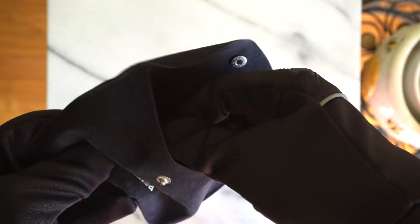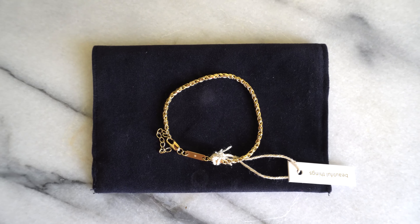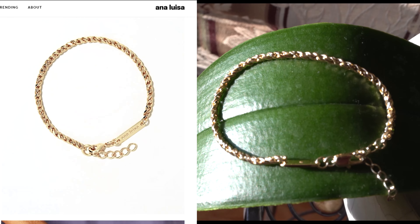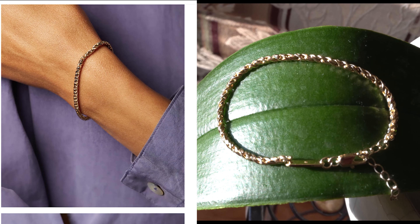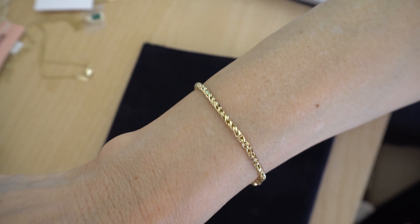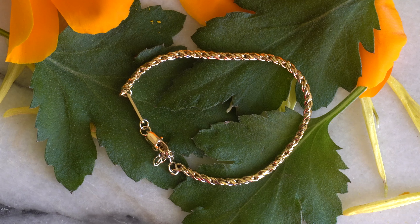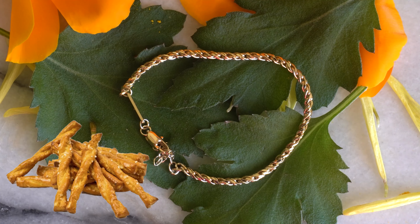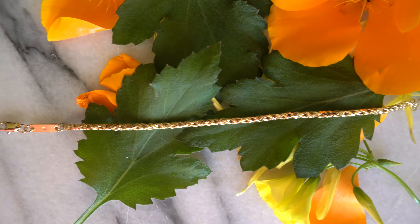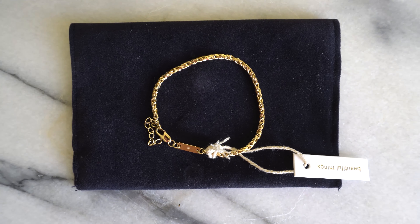The second piece I got is called the Alina bracelet, which retails for $59. This is also 14 karat gold plated on brass. It's 7 inches long with a 1-inch extender, very lightweight at only 5 grams, and has a super minimalistic design — very dainty, perfect for people with smaller wrists and great as a layering piece. The main reason I chose this bracelet is the design. The infinity twist reminded me of those pretzel sticks that used to be my favorite snack growing up, so it brought back some nostalgic vibes. It's something I haven't seen before, a very unique design, and because of how minimalistic it is, it'll go well with any occasion.